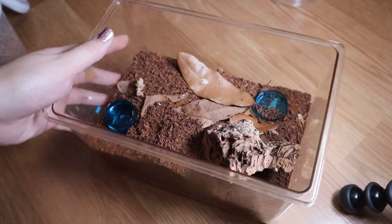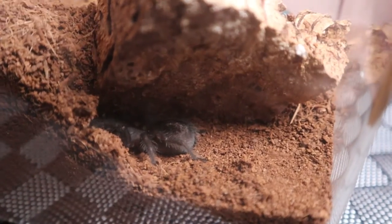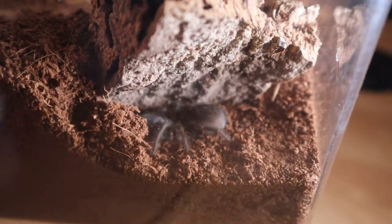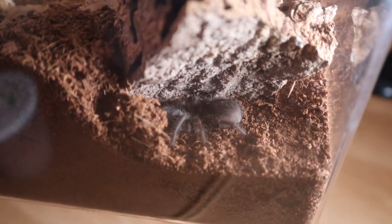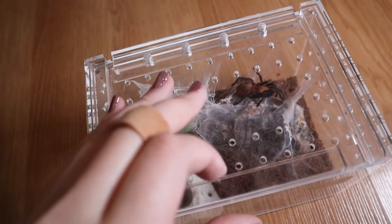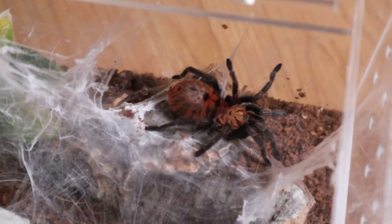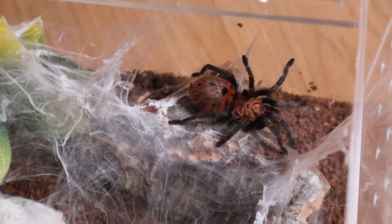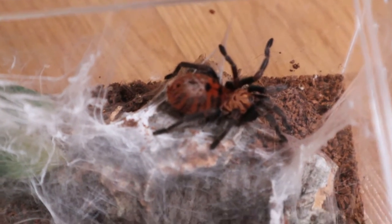This is my little Grammostola pulchripes pokies enclosure — I showed him before in my feeding video. He is right there. I believe he could be a male because I didn't see any flap when I was checking his molt, but I'll check again next time he molts. My little GBB is pretty plump right now after I fed her. She is a crazy hair kicker if I get anywhere near her, but I'm surprised she hasn't moved an inch.